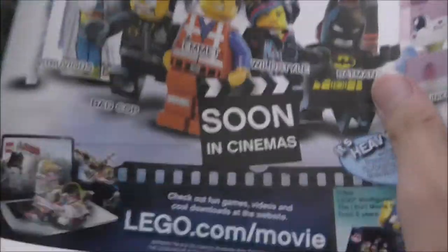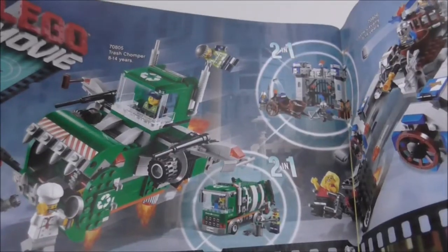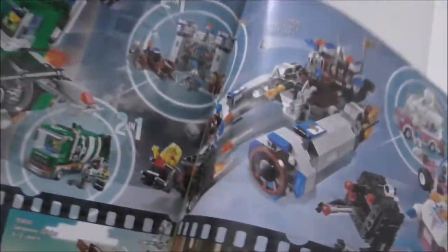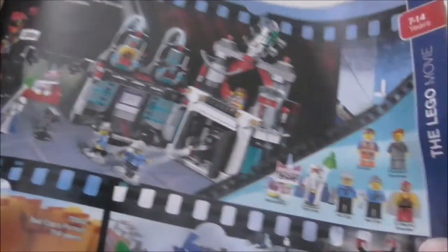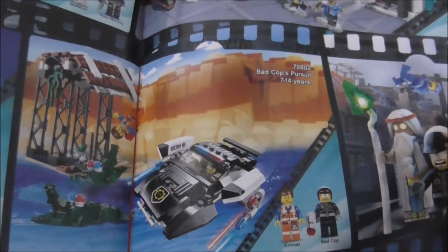LEGO Movie is coming soon in this catalog. I'm a little bit regretting not getting the old LEGO Movie sets — the two-in-one builds are nice, though not the custom builds which don't look so great. I do like the original builds. You got the Super Cycle Chase, Lord Business's Evil Lair, and Bad Cop's Pursuit. I really wanted the flying car — it looks really good.